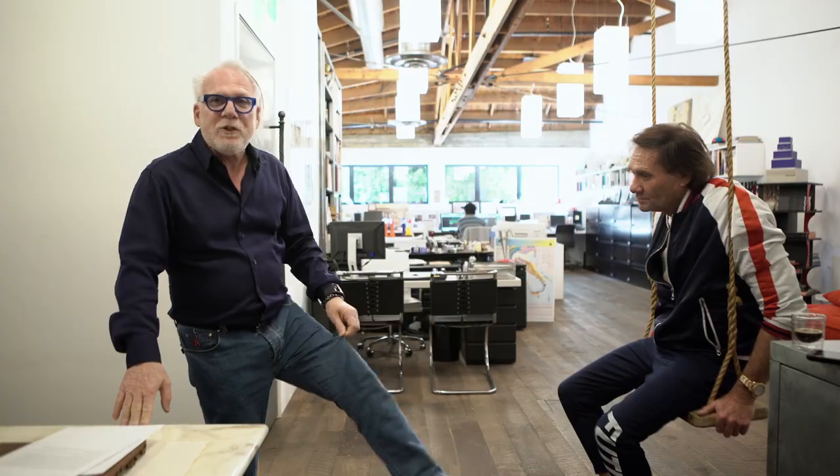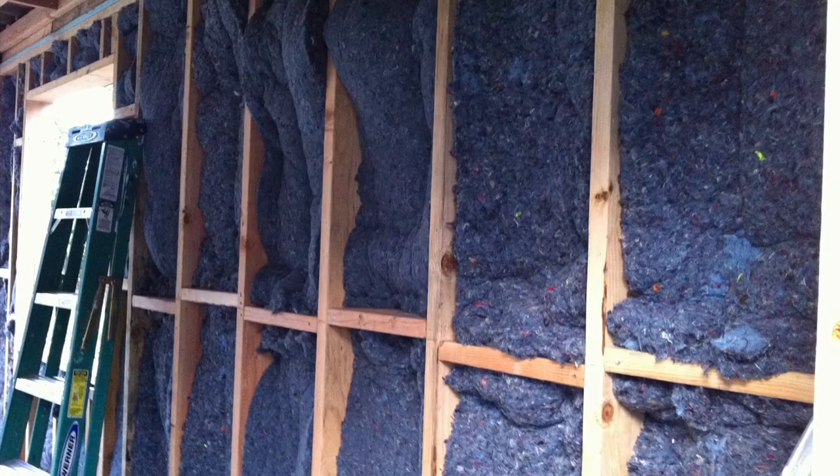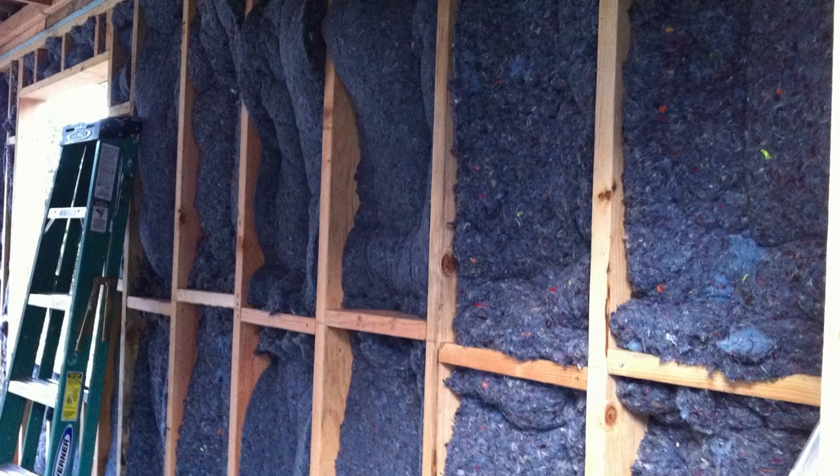They used to use other insulation — they'd put it behind that. But insulation today can be fiberglass, and you don't have to use fiberglass. Believe it or not, right here — recycled jeans. They shred it, it comes in bags, and they stuff it between all the framing.